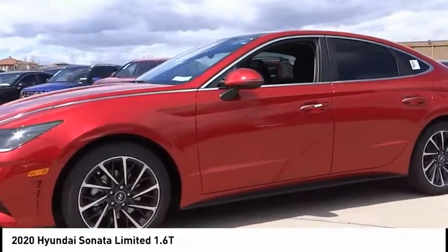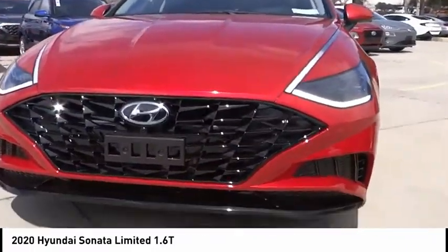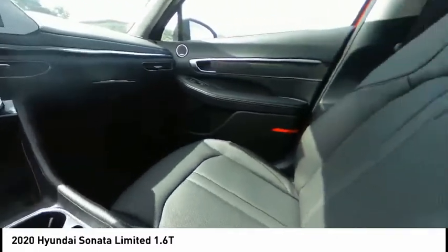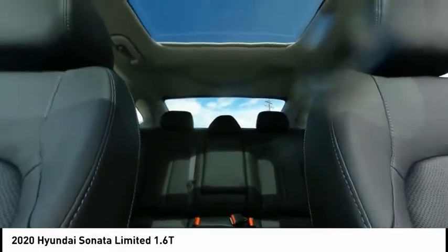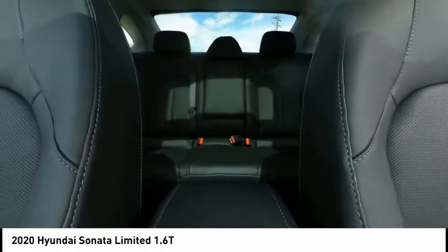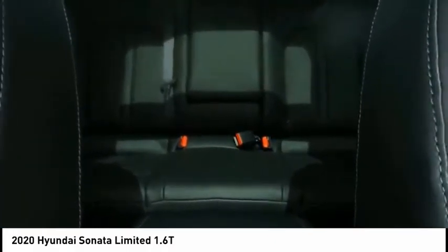This vehicle has less than 100 miles. Here are some of this vehicle's great options: electronic stability control, wheel locks, brake assist, traction control, remote keyless entry, four-wheel disc brakes, power moonroof, ventilated front seats, rain-sensing wipers, and speed control. Come see the car for yourself.